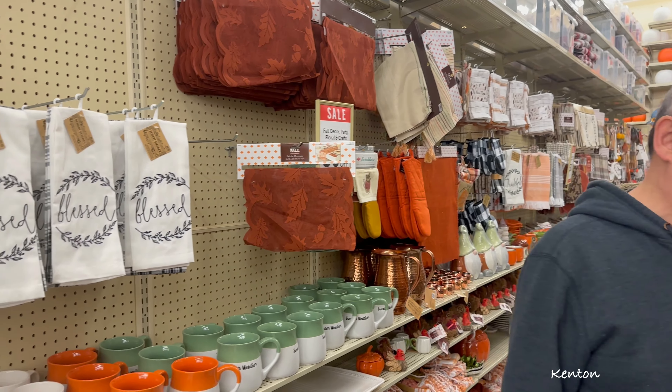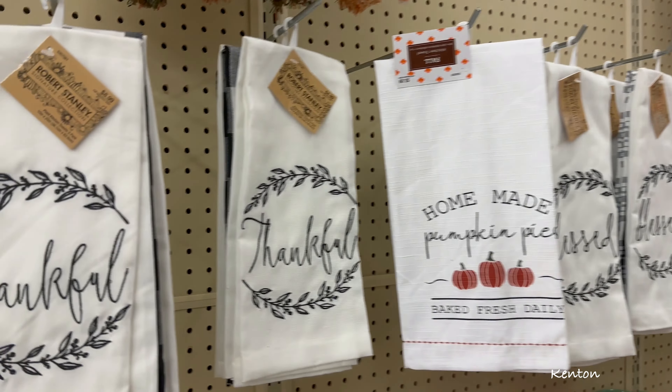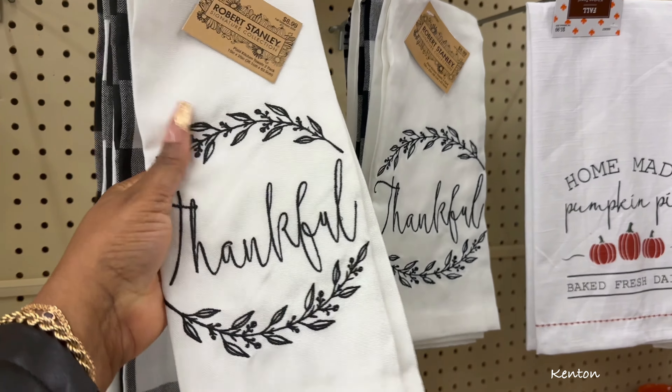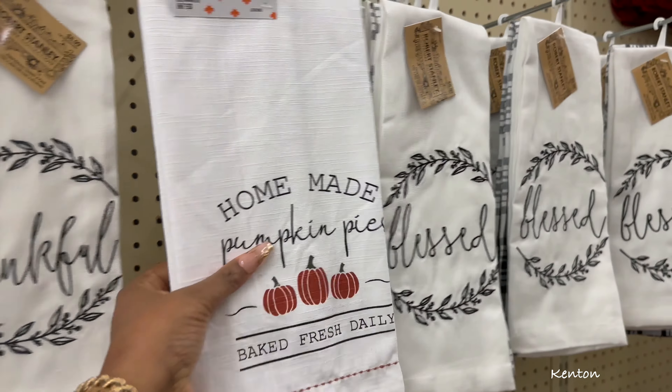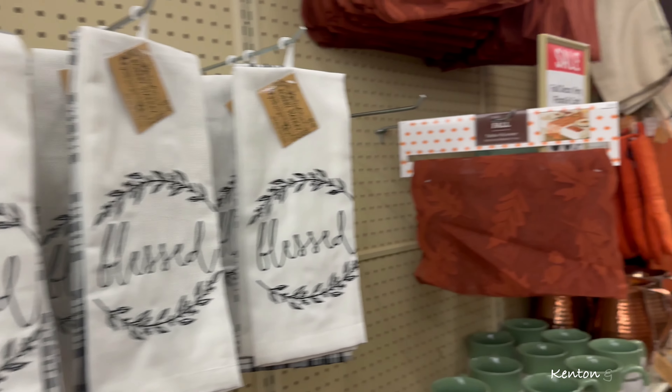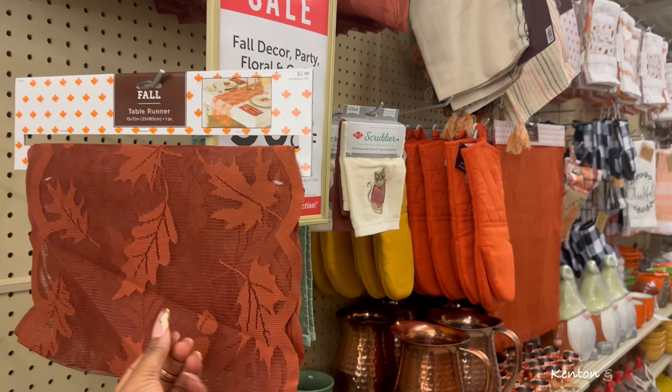Here are some nice tea towels with little embroidery - these say 'Thankful,' these say 'Homemade Pumpkin Pie,' and these say 'Blessed.' There's also a little lace table runner.